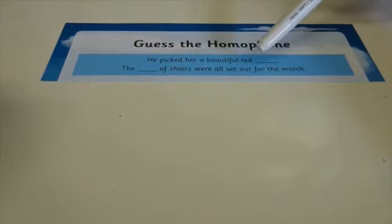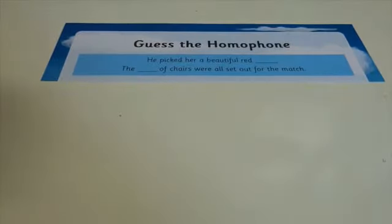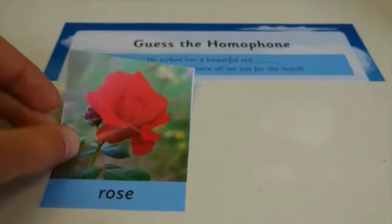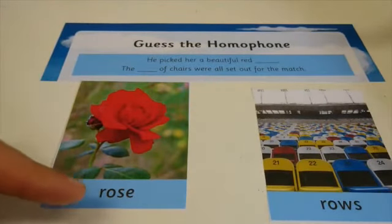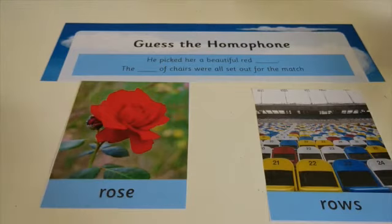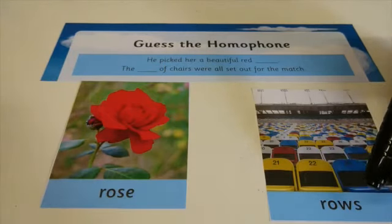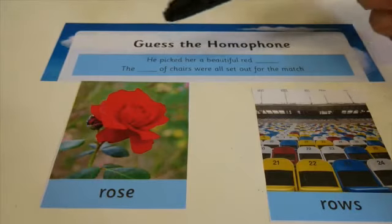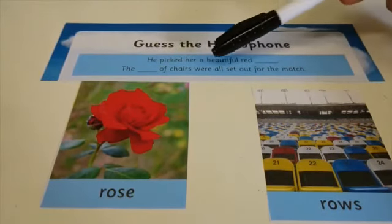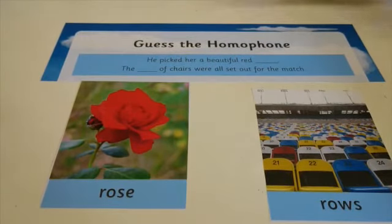Brilliant stuff, guys! Here comes another one. 'He picked her a beautiful red ___.' 'The ___ of chairs were all set out for the match.' Which two words sound the same but have different spellings? Pause the video, have a little think, and write them down. Did you get 'rose' and 'rows'? They sound the same but we've got two different spellings — R-O-S-E and R-O-W-S. 'He picked her a beautiful red rose.' 'The rows of chairs were all set out for the match.'